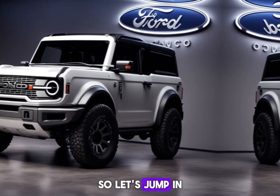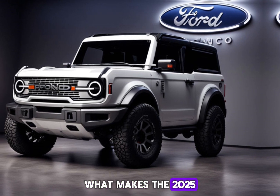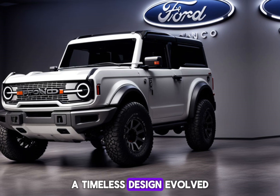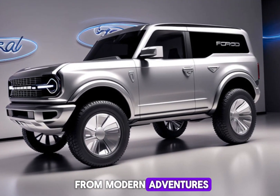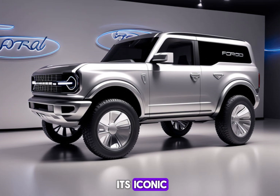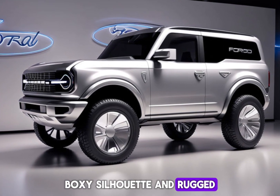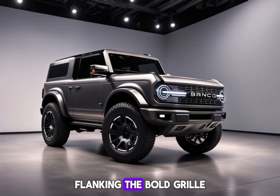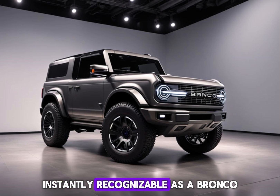Let's jump in and explore what makes the 2025 Bronco reign supreme on the trail. A timeless design, evolved for modern adventures. The 2025 Bronco retains its iconic boxy silhouette and rugged good looks. Imagine the classic round headlights flanking the bold grille, instantly recognizable as a Bronco.